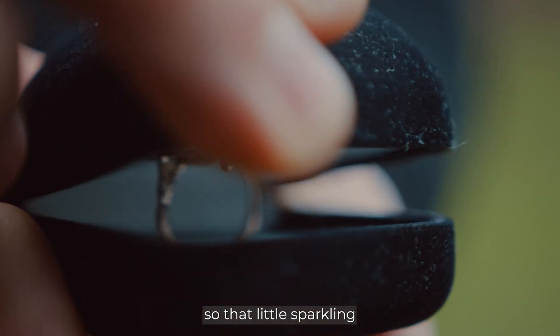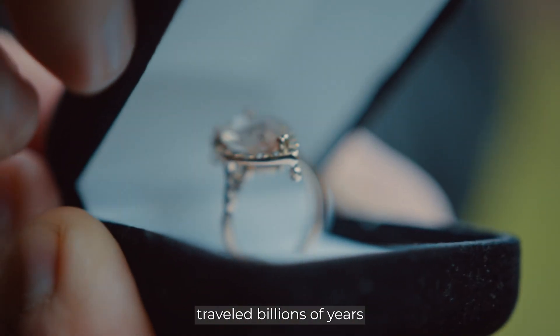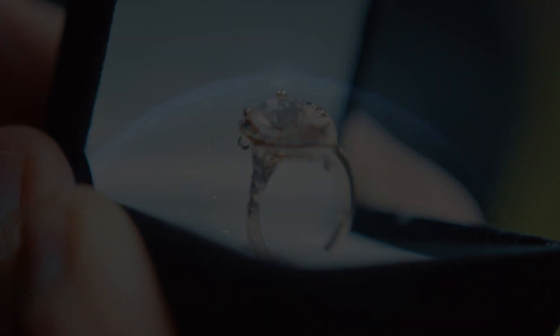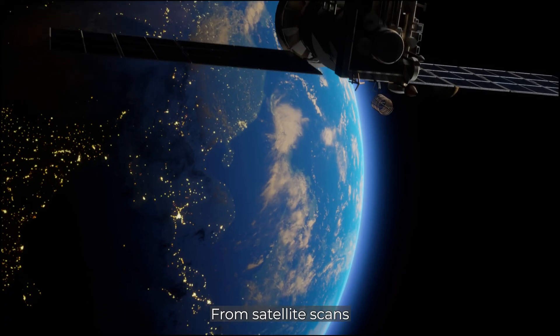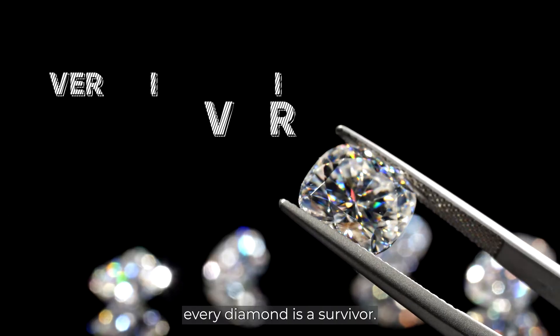That little sparkling stone in a ring traveled billions of years and thousands of kilometers to get there — from deep earth pressure to volcanic eruption, from satellite scans to ocean dredging. Every diamond is a survivor.